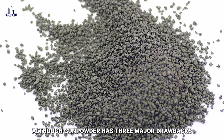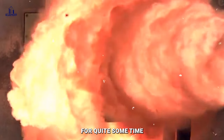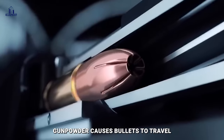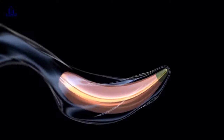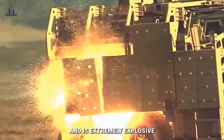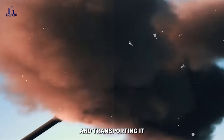Although gunpowder has three major drawbacks, it has in theory been the go-to fuel for projectile launchers for quite some time. Gunpowder causes bullets to travel at a muzzle velocity of around 4,000 feet per second, making the cartridge substantially heavier, and is extremely explosive. This necessitates considerable caution when storing and transporting it.